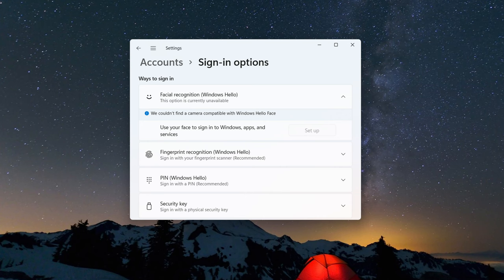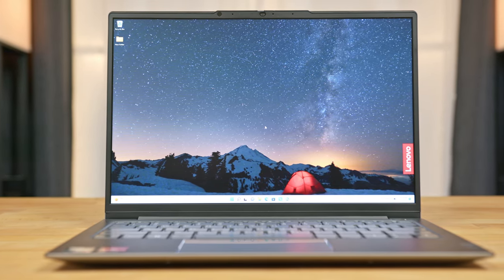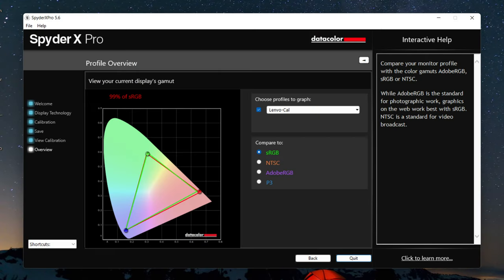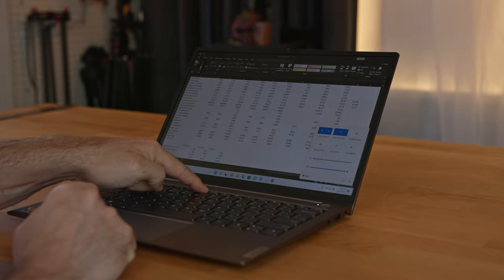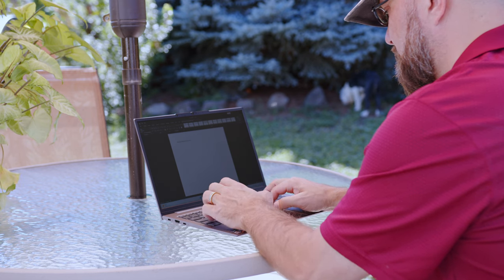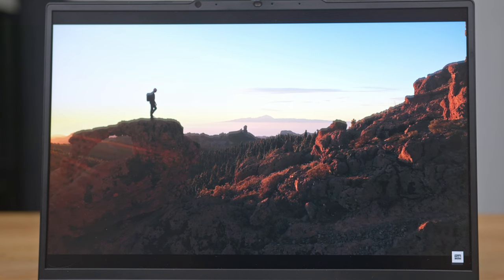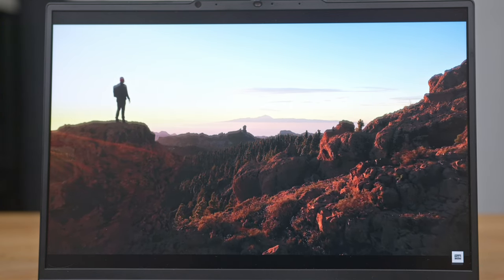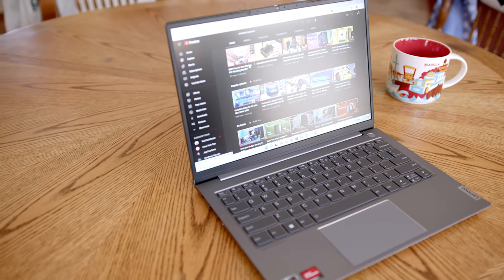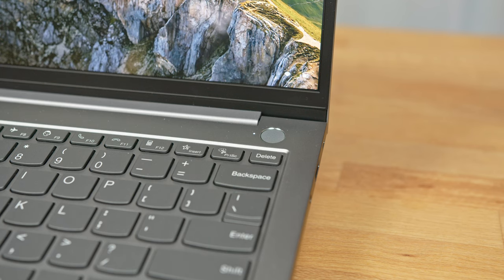The webcam is not Windows Hello compatible. The ThinkBook has a 13.3-inch 16:10 IPS display with a WUXGA resolution of 1920x1200. Color accuracy was great, testing within 99% of the sRGB range. However, the max brightness of only 300 nits is lacking, making the display difficult to see in brightly lit rooms or outdoors. It also affects dynamic range, crushing blacks even with the Dolby Vision profile enabled. At 85% brightness was the lowest I could comfortably go indoors.